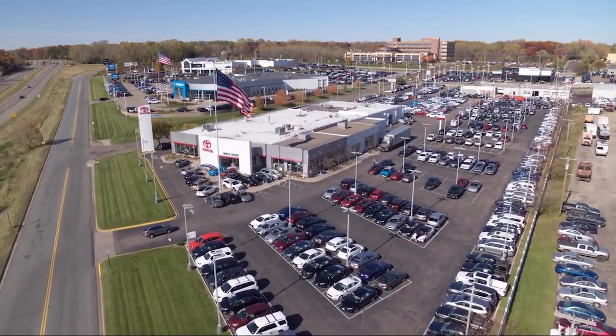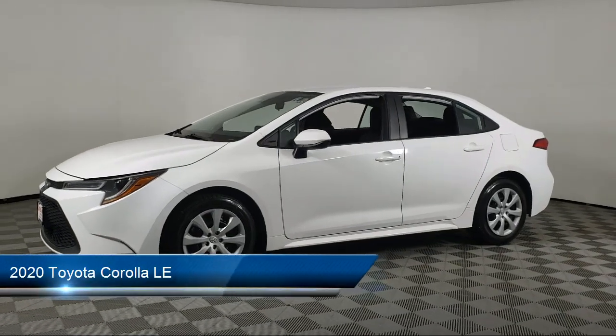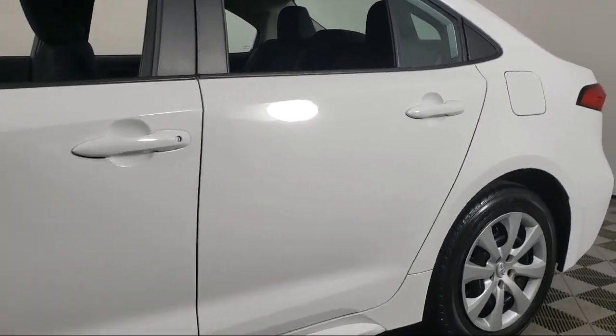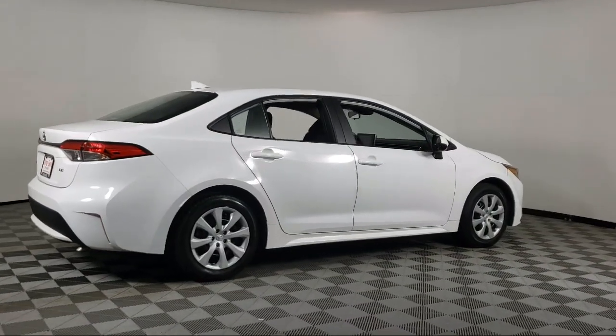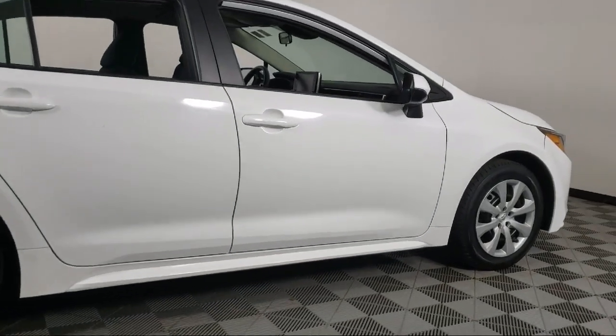Invergrove Toyota welcomes your interest in one of our great vehicles that comes equipped with keyless entry, air conditioning, traction control, cruise control, power windows, heated side mirrors, daytime running lights, power door locks, security system, rear defroster, and has less than 65,000 miles on the odometer.